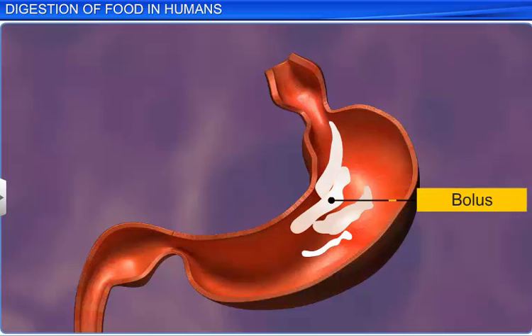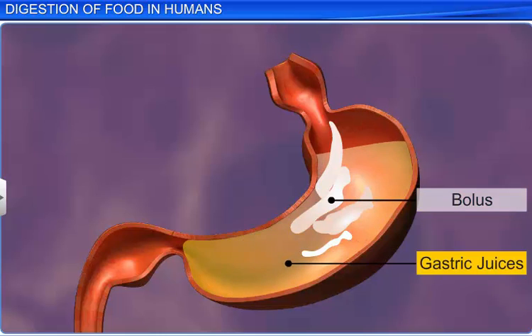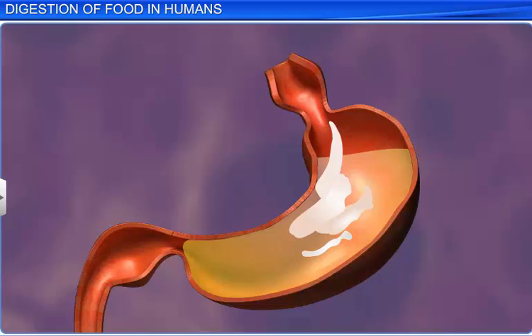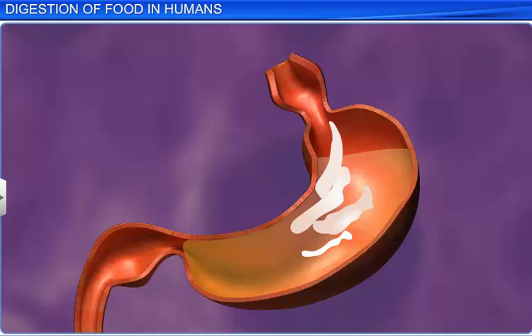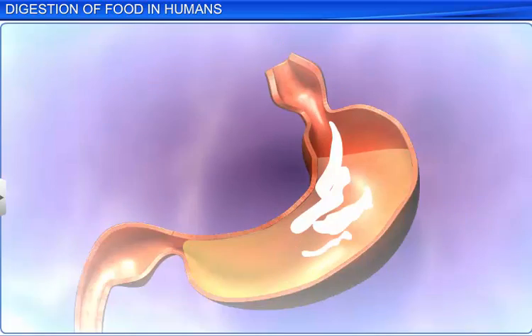The bolus remains in the stomach for nearly 4 to 5 hours, where it mixes with the gastric juices secreted by the gastric glands. These glands are stimulated by the gastrin hormone and inhibited by the enterogastrin hormone, and consist of mainly 3 types of cells.